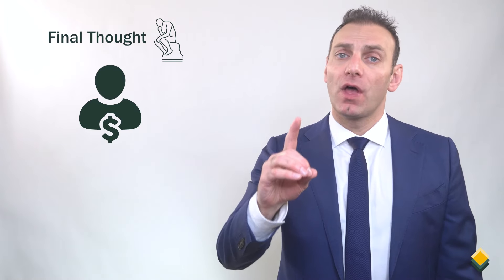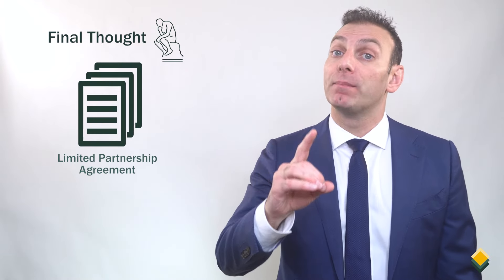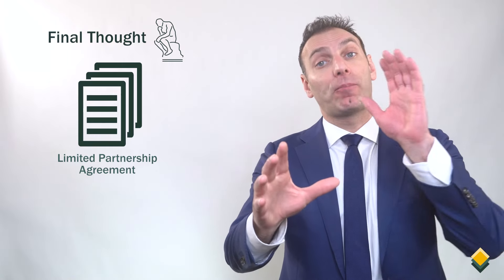Here's a final thought. Investors, before investing in a private equity fund, you need to understand the details of the limited partnership agreement between you — the investor, the limited partner — and the private equity firm — the general partner.